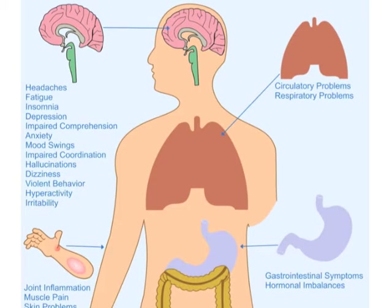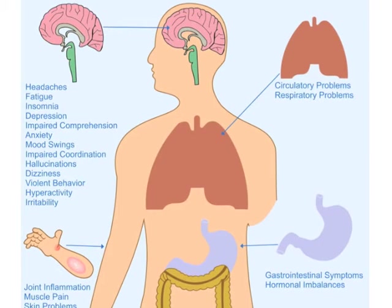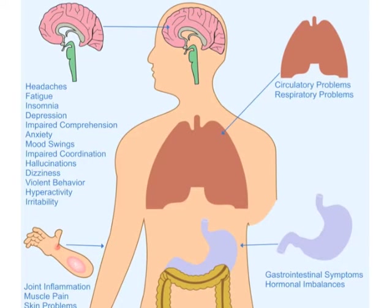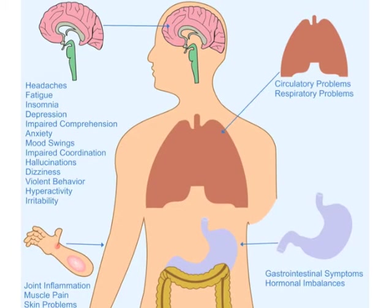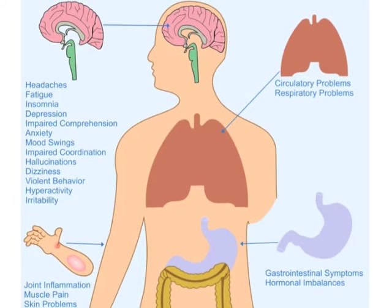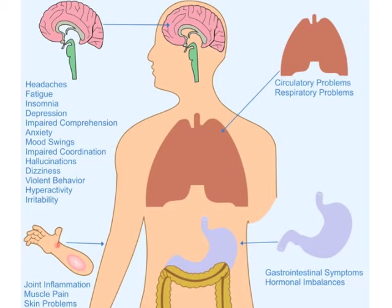In addition, those who suffer from the candida-related complex experience joint inflammation, muscle pain, skin problems, circulatory problems, regulatory problems, respiratory problems, gastrointestinal symptoms, and hormonal imbalances.